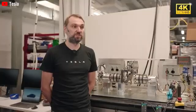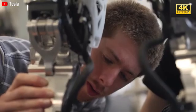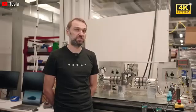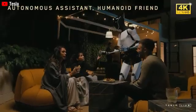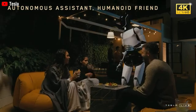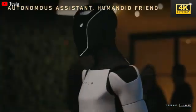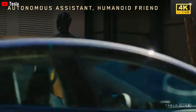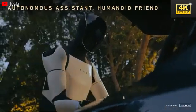The establishment of a robust supply chain and the implementation of vertical integration are critical for Tesla's cost-effective production of humanoid robots, instrumental in achieving their ambitious pricing objectives. Furthermore, Optimus employs a method of trial and error through simulation to master tasks, which reduces errors and enhances efficiency before the robot engages in real-world scenarios, significantly improving its reliability and adaptability.